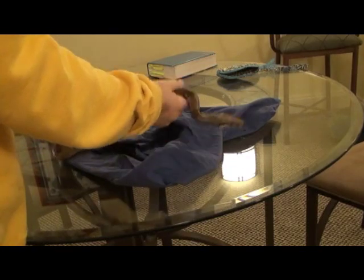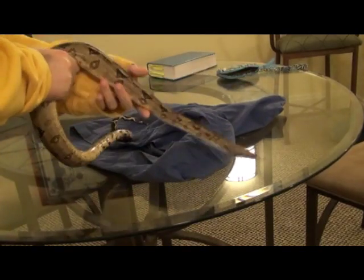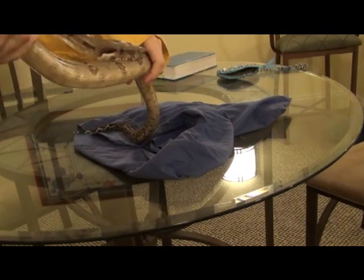Very, very tame. Very docile. Very sweet. Snakes are one of the greatest pets — really low maintenance.